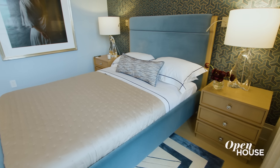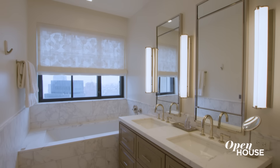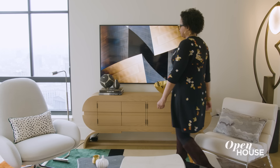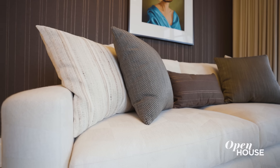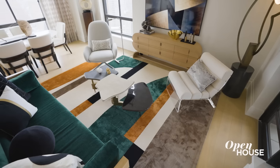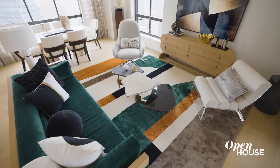We're in a recently completed two-bedroom, two-bathroom condo in the Financial District. This project was definitely an interesting challenge for me because the palette is a lot more neutral than what I'm typically known for. We really got to focus on beautiful textures and interesting finishes to inject some personality into the spaces. So let's take a closer look.